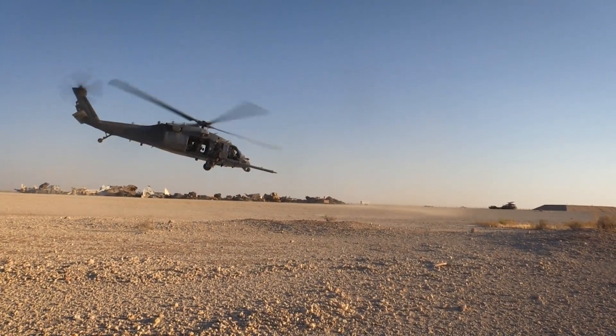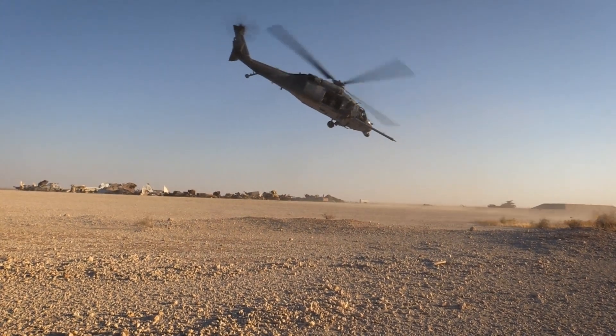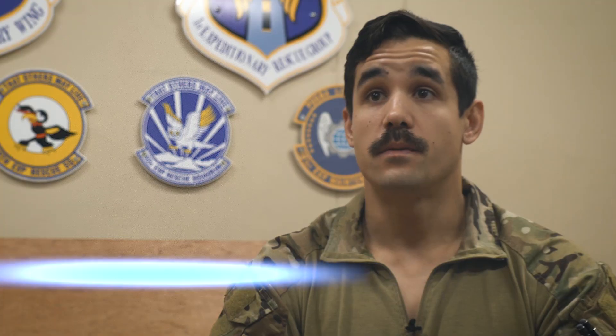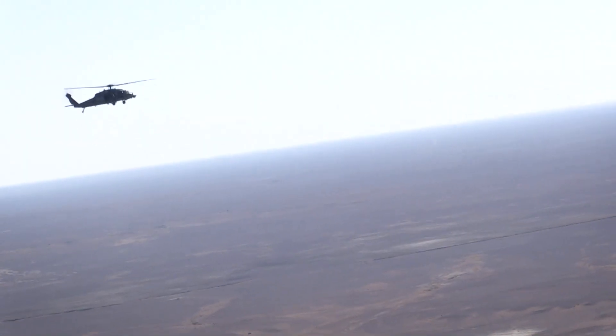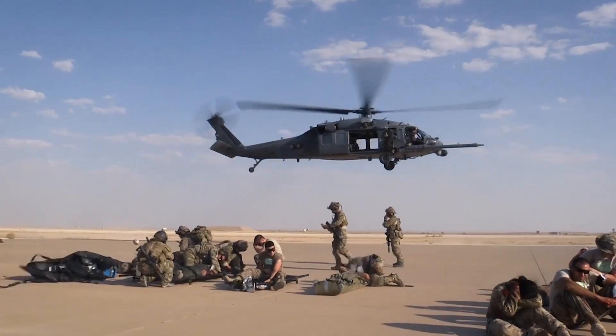We fly the HH-60 PAPOC helicopter. When we get the call that somebody's in need, we're all ready to go. We practice getting those calls and it's about getting our times down from when we get the call to when we launch. And we just know that that person has a family somewhere.